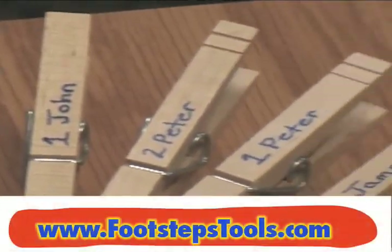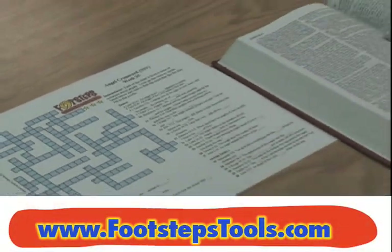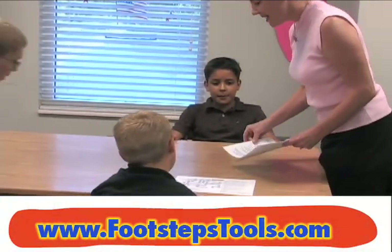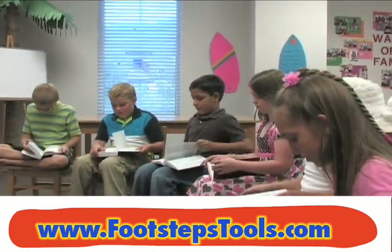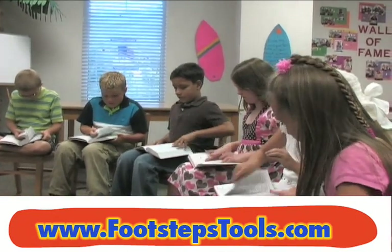The Footsteps curriculum is written with 52 weekly 20-minute lessons. Tools for the curriculum are intentionally kept to a minimum to reduce classroom preparation and the burden of gathering supplies each week.